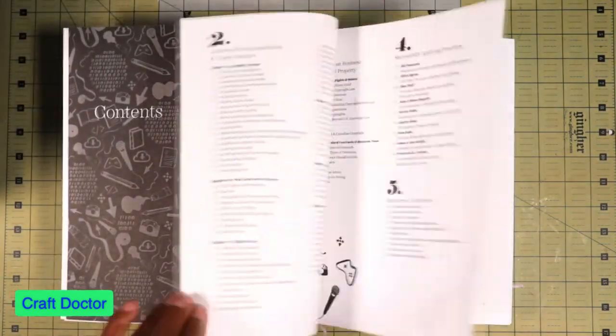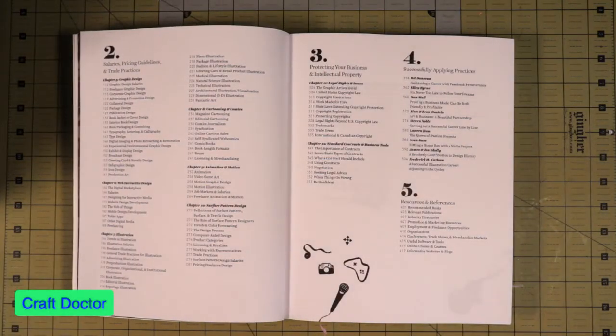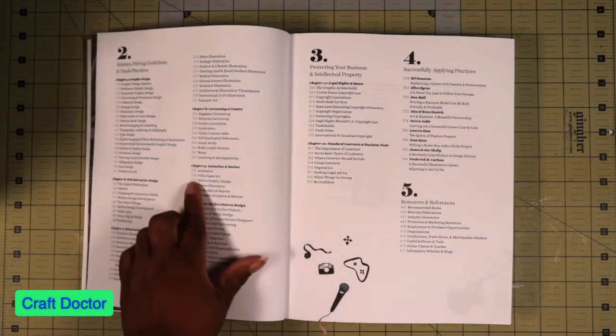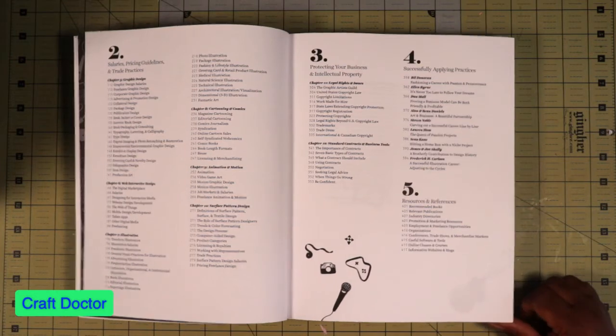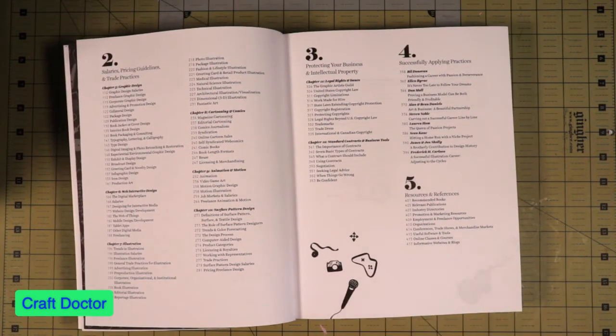If you look in the table of contents of this book, it's talking about pricing, selling, and all kinds of stuff. It even has a section about video games — video game art, animation, and motion graphic design. So it's really improved. Just the look of the book has improved, so I know the information has really been stepped up as well.